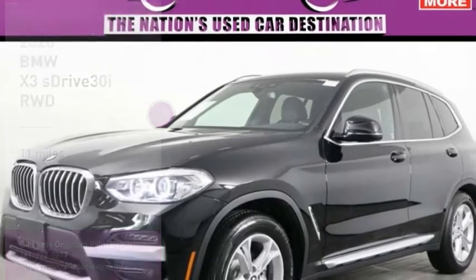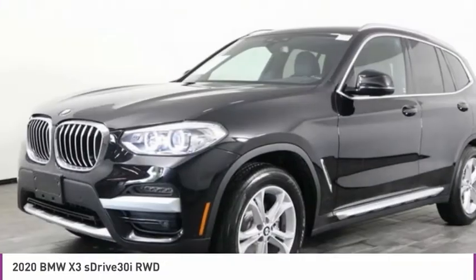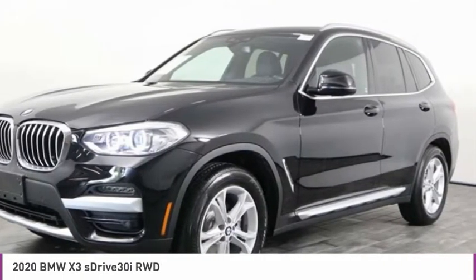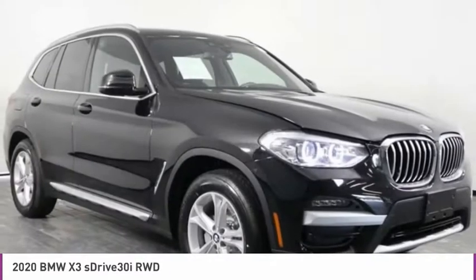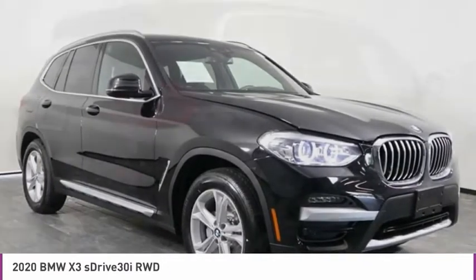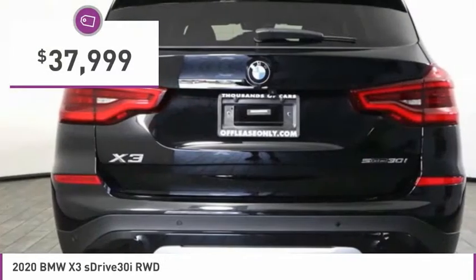From Test Drive, the 2020 X3. BMW X3 builds on the success of the original by developing its core competencies while adding new technology to establish new benchmarks for agility, efficiency, and comfort. And is priced below $40,000.